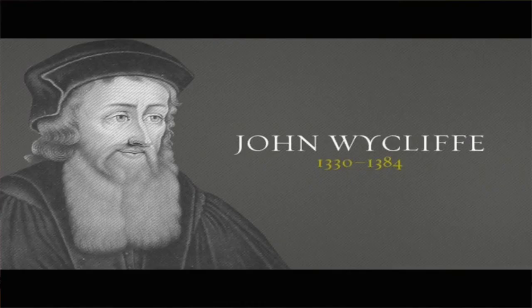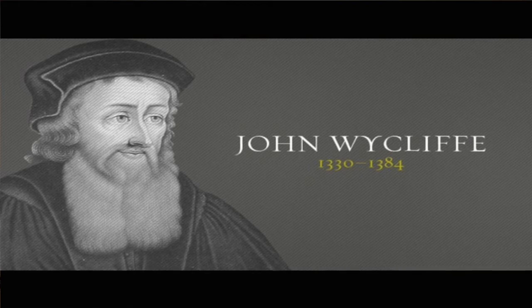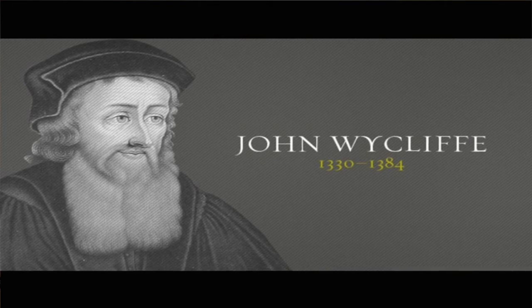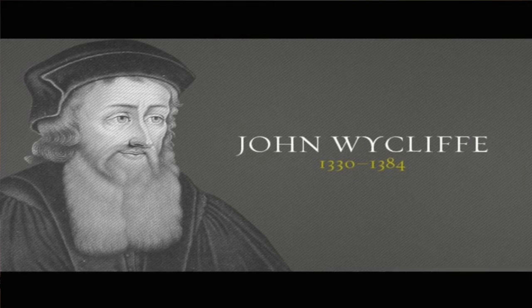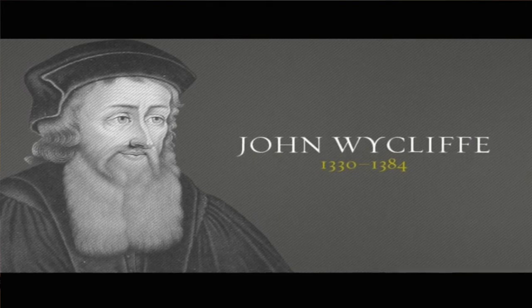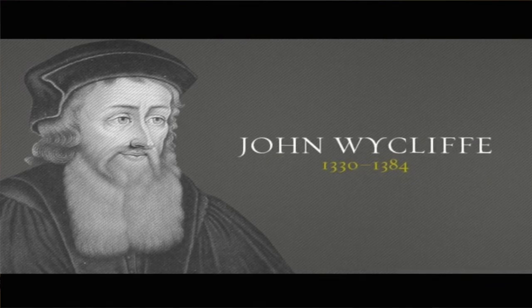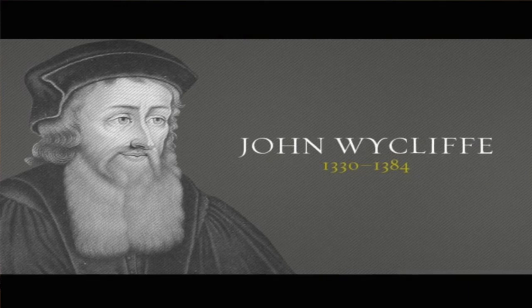Let's talk about John Wycliffe. He was born somewhere between 1320 and 1330, and he lived until 1384. He's called the Morning Star of the Reformation. The Reformation was a time of openness. During the Dark Ages, there was no Word of God for most people — only pockets of believers who had very little Scripture, but they were still out witnessing and people were still getting saved.